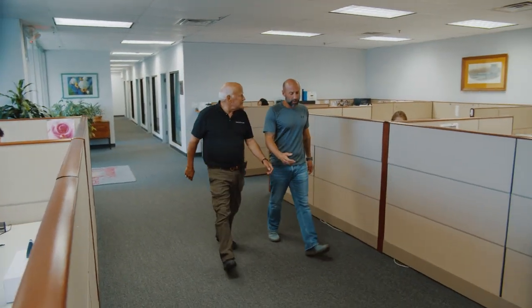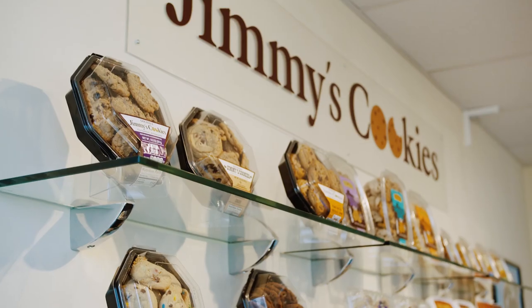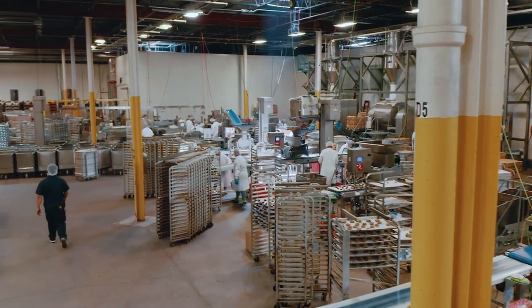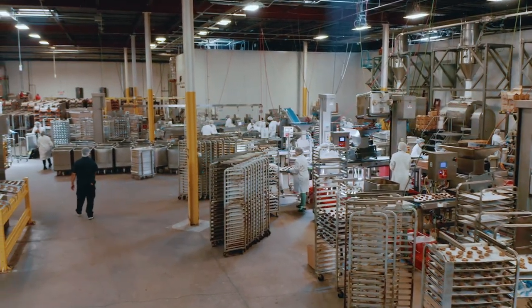We acquired the business in 2010. We discovered a small company that made fantastic cookies, and then we expanded the product line with new flavors, new sizes, and new packaging. We built the operation from 35 employees to well over 500 employees today.